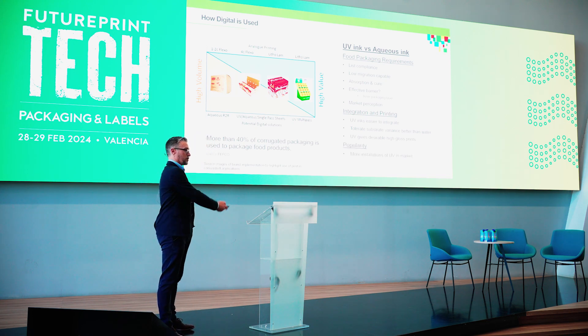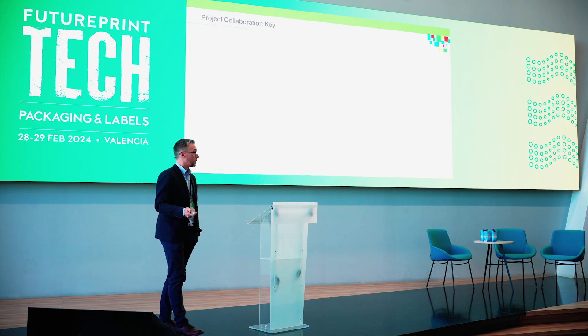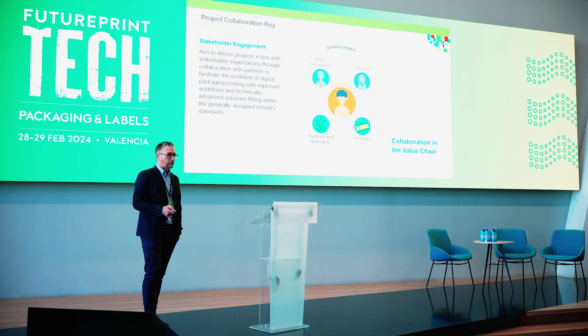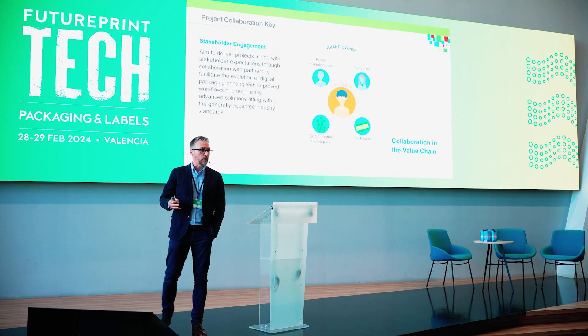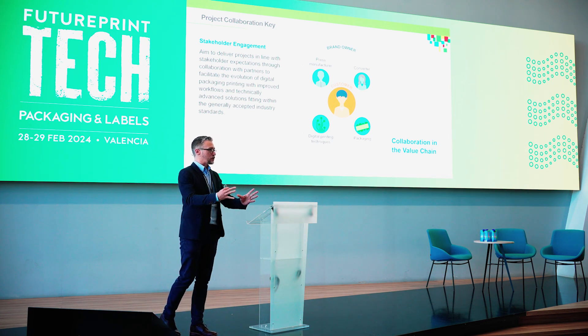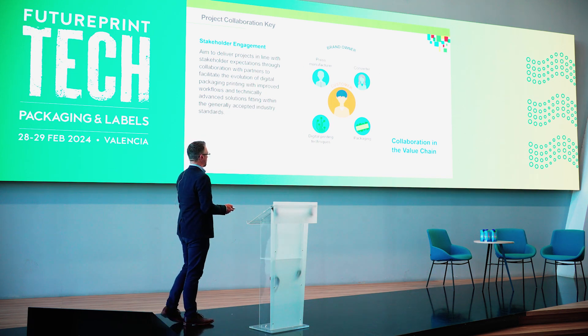Today there are far more installations of UV ink than aqueous, but for sure aqueous is going to overtake, as we've heard. What we find is, to make that happen, there's going to have to be a lot of project collaboration. The Inca guys talked very well about the potential there and how you have to work with the press manufacturers, the converters, understand the consumer needs, and bring the digital part into that to create a holistic approach on how we challenge the market.